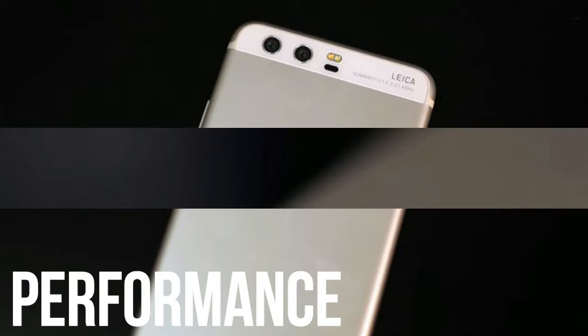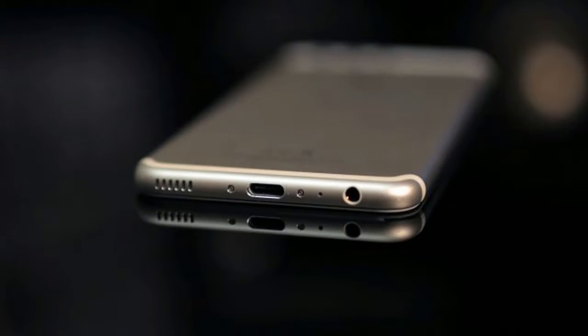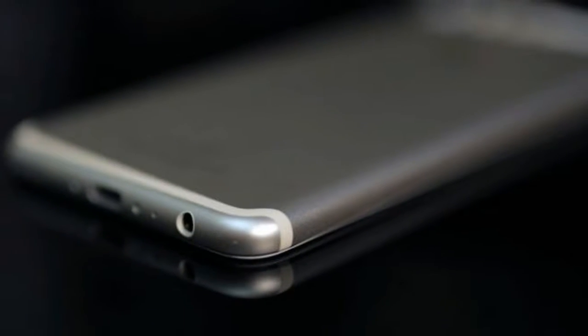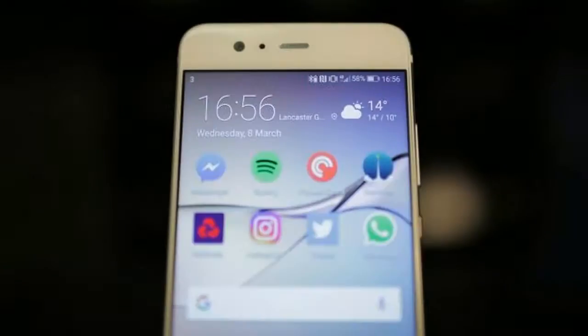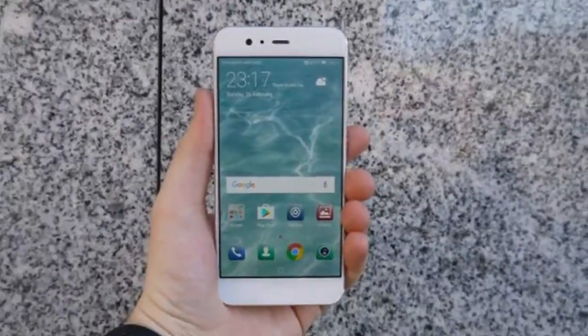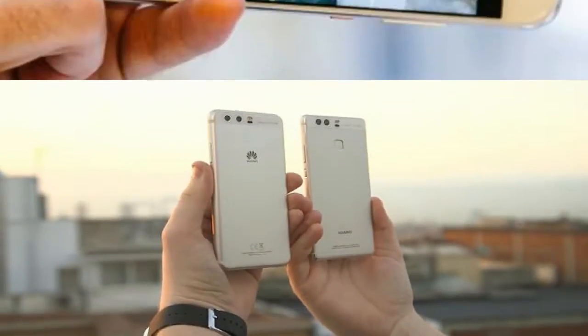Huawei has included its own HiSilicon Kirin 960 chipset inside the Huawei R10 — the same processor seen in the Huawei Mate 9. Here it's paired with 4GB of RAM, and this combo will easily run all the latest apps and games you'll want to use. During our time with the phone we were never particularly disappointed with its performance, with everything loading quickly and no app crashes.